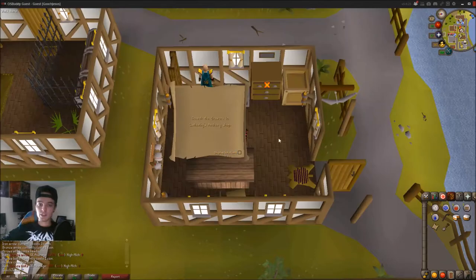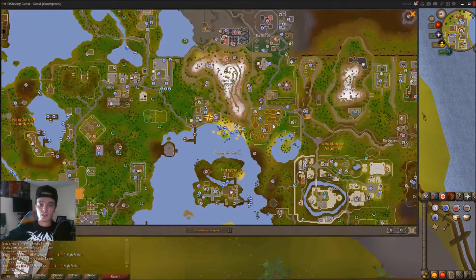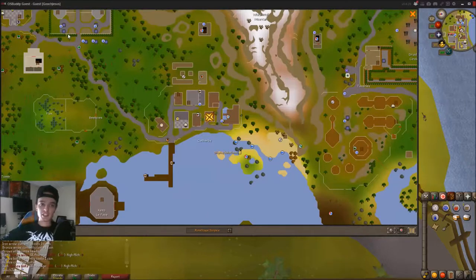For Catherby's Archery Shop, what I do is I teleport to Camelot up here, just run all the way down and then it's going to be in this archery shop here.